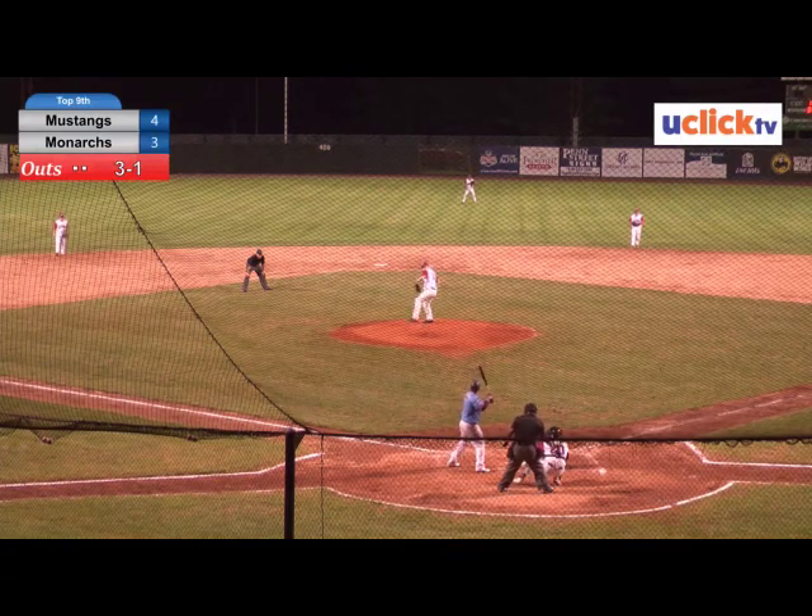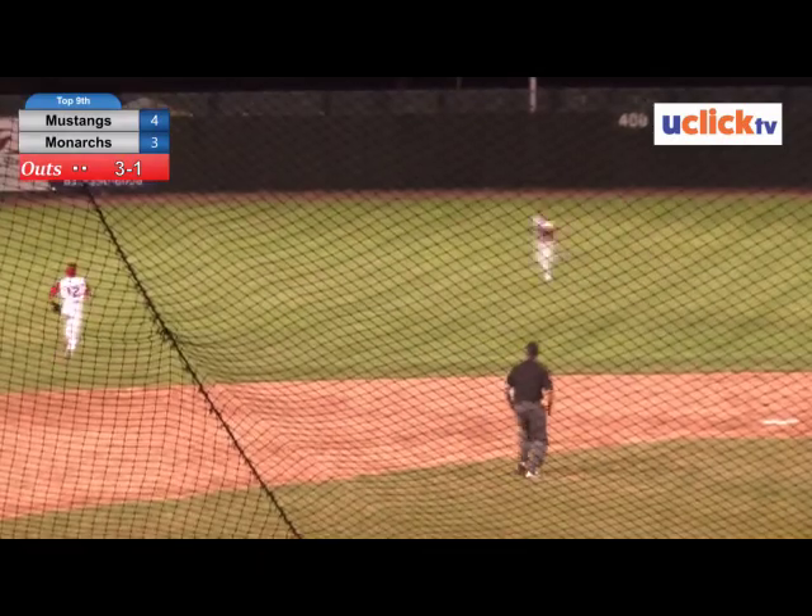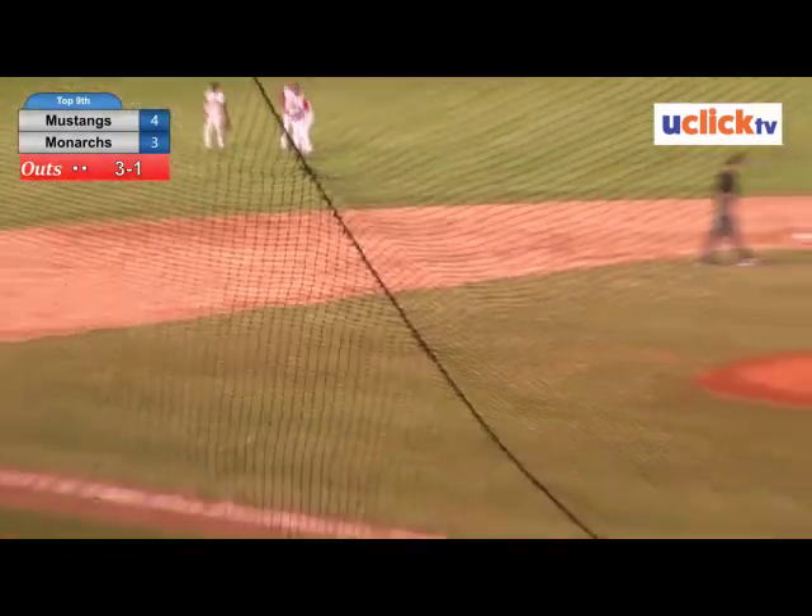4-3 ball game, two outs, 3-1 count on the pitch. Into center field, a pop fly — that's going to be down for a single and that ties the game.